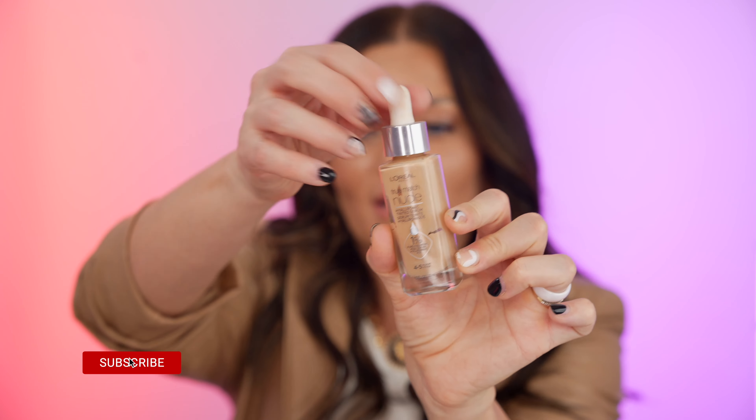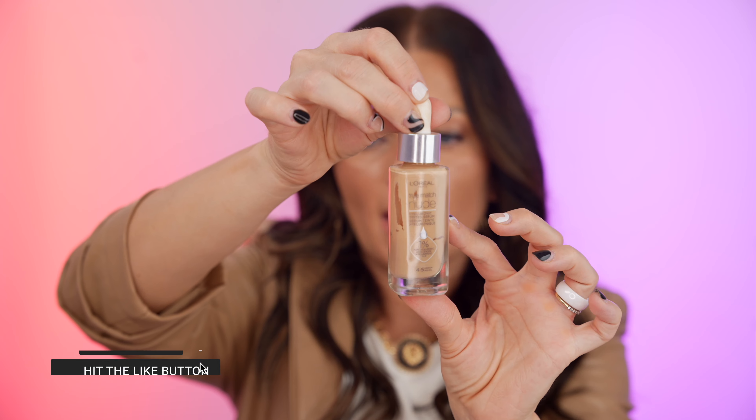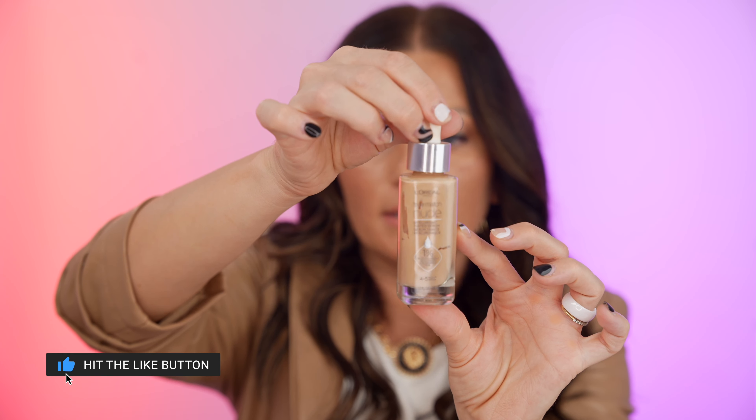The next one is another L'Oreal foundation — the True Match Nude Hyaluronic Tinted Serum. This one works perfectly for mature and very mature skin, but as I mentioned, most of these foundations will be for any skin type and any age range. I got it in color 4-5 medium. It includes 1% hyaluronic acid, which is perfect to give your skin a lot of hydration and lock that hydration in.